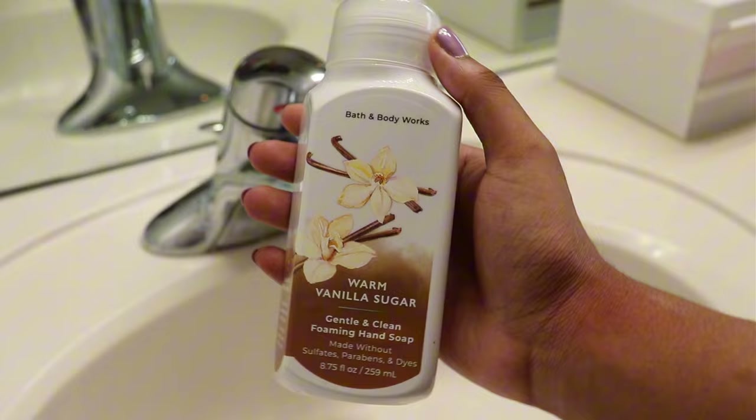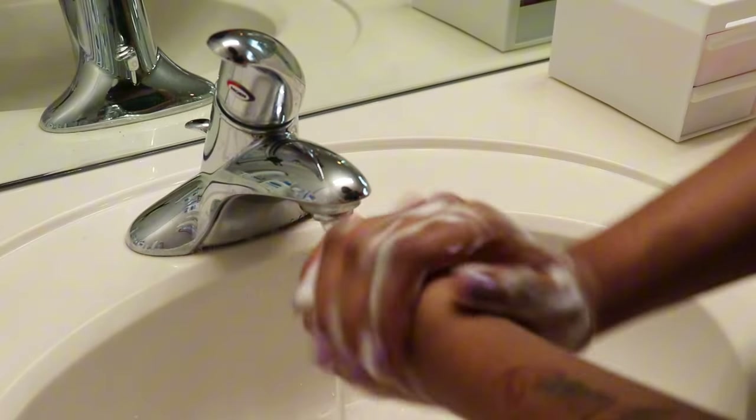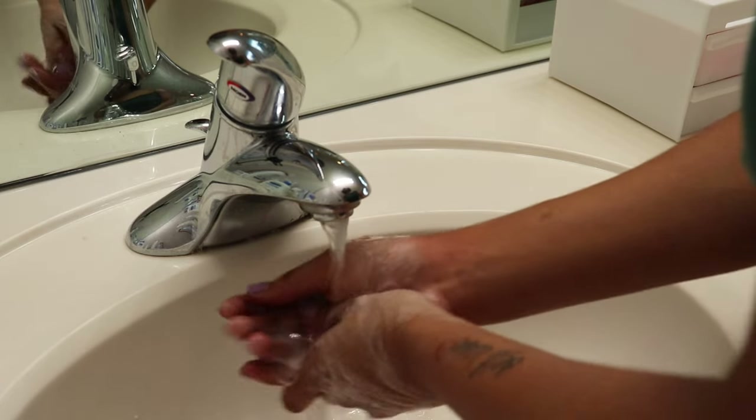Before I touch my skin, I always make sure to wash and sanitize my hands to remove all bacteria. I'm using my favorite scent from Bath & Body Works, which is the Warm Vanilla Sugar. For all my vanilla girlies, this product is essential.